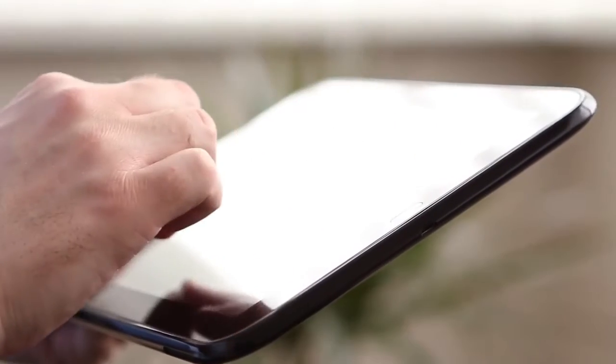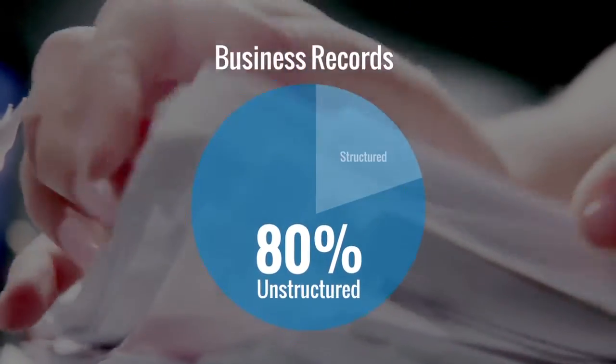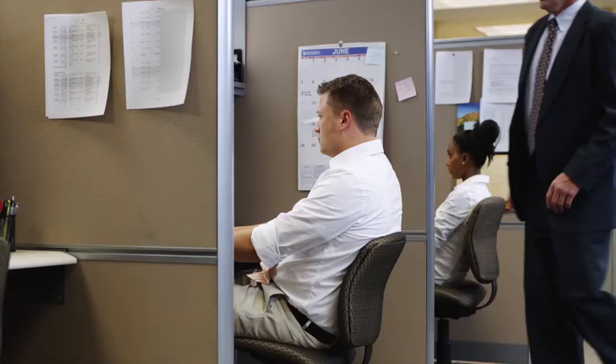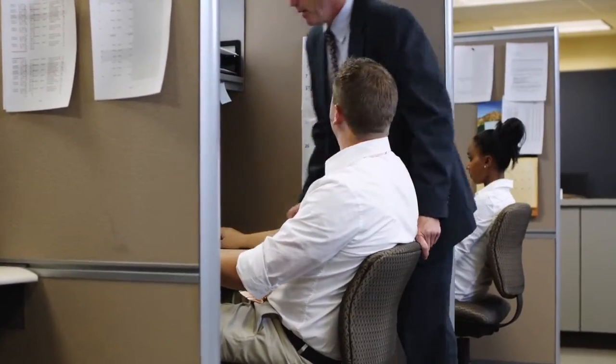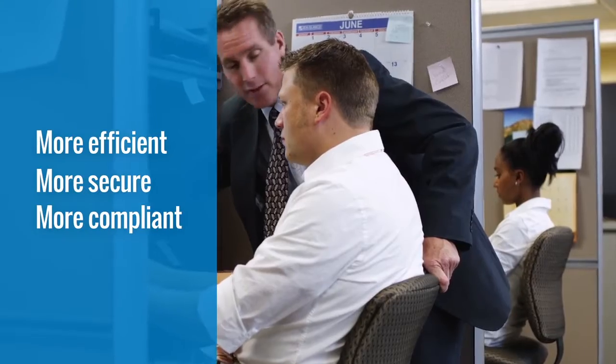The explosion of mobile-enabled digital content combined with the persistent role of paper-based documents creates the surprising reality that 80% of business records lives in this unstructured data. Until organizations find the right technology to merge this data into digital workflows, they will continue to miss their opportunity to become more efficient, more secure, and more compliant while reducing costs.